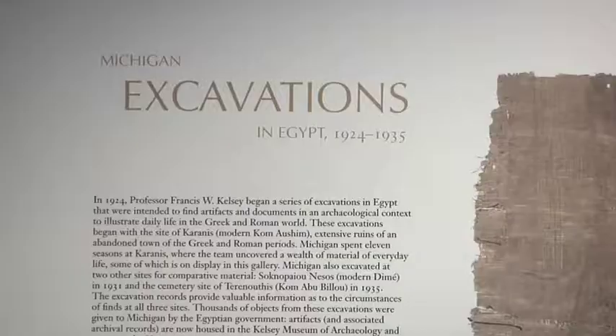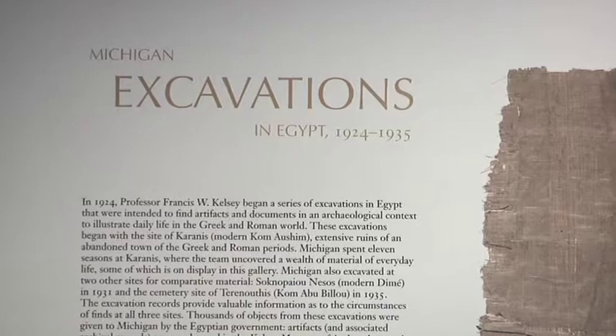In addition to university excavations, many of the artifacts were made available by the generous donations of individual collectors.